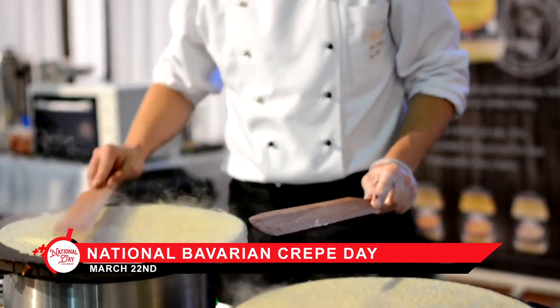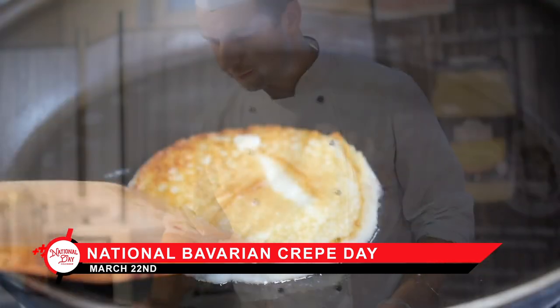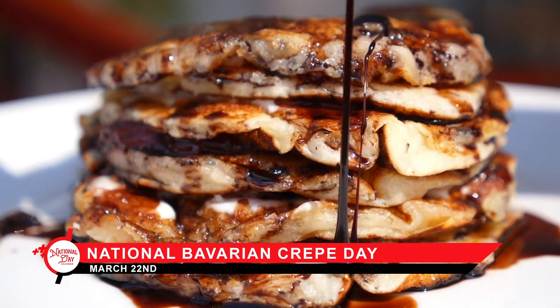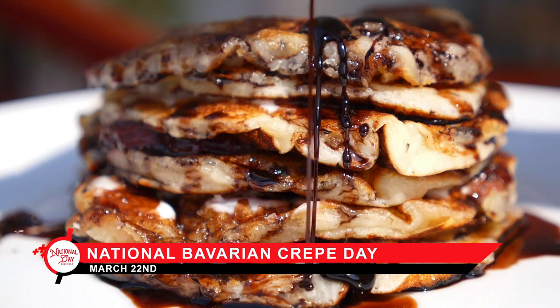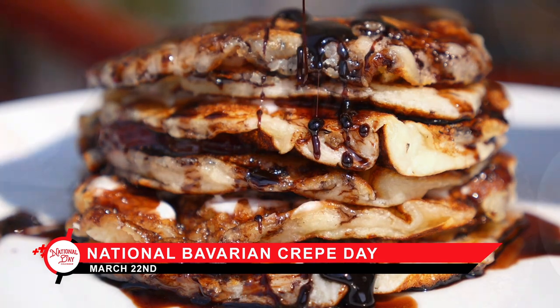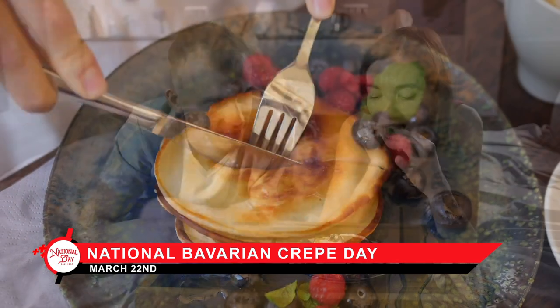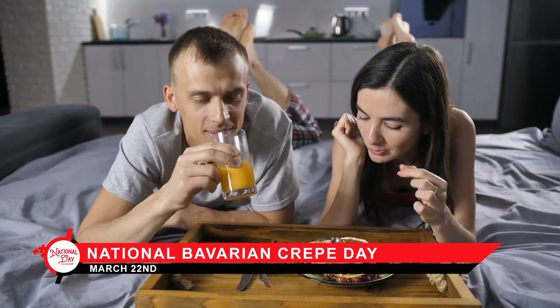If you don't mind a sturdier pancake, then get on with it already. After all, if you're adding Bavarian cream to the pancake, why wait for tenderness? On National Bavarian Crepes Day, celebrate getting to the good stuff. And if this means having dessert with breakfast, even better.